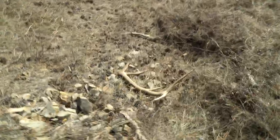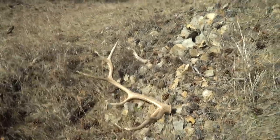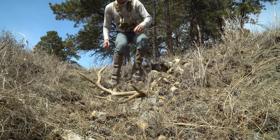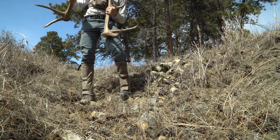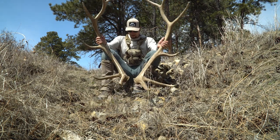Oh my gosh — this might be the other side! Let's go! I found the other one just right up there, less than 150 yards away. I walked right to it on the first try. Oh my gosh — that's got to be him. First set, first ever set! Oh my gosh, this is way too cool.